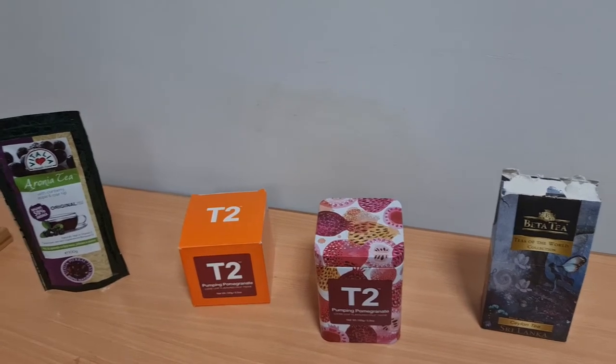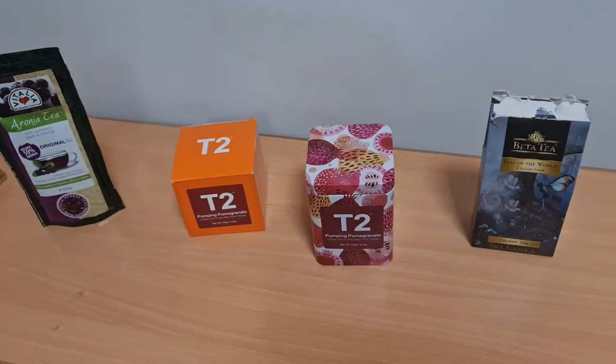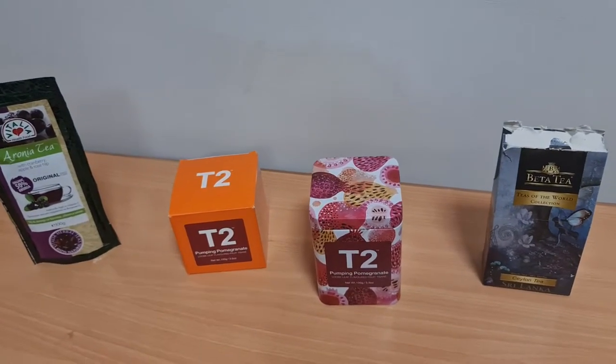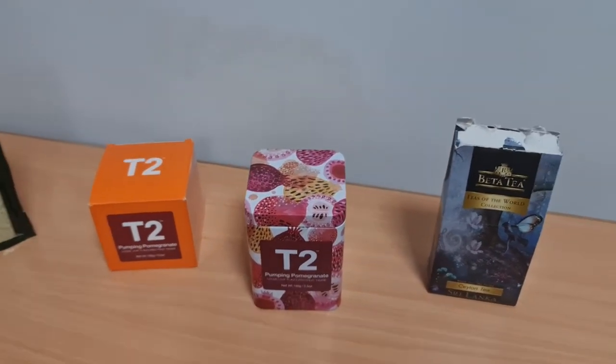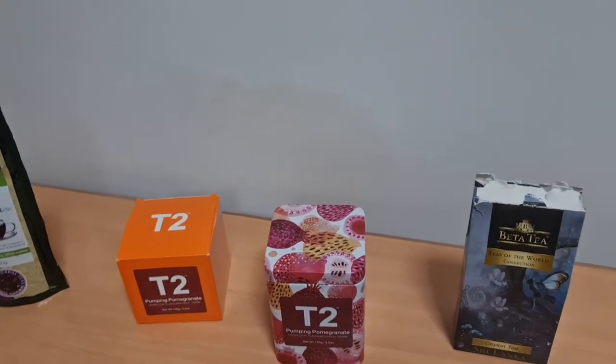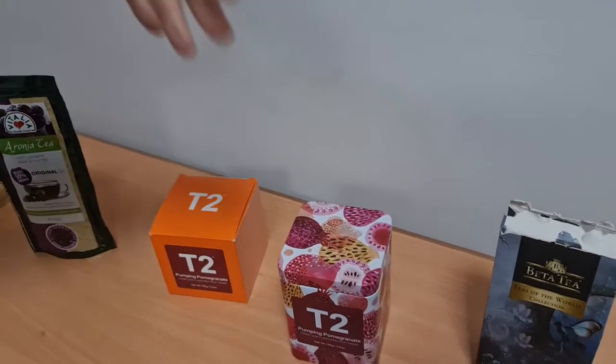Hi everyone, welcome back to Get Updated Now. Today we have a specialist, Miss Frisia, with us who will tell us about the different teas. So since you mentioned tea, let's start with this Ceylon tea.